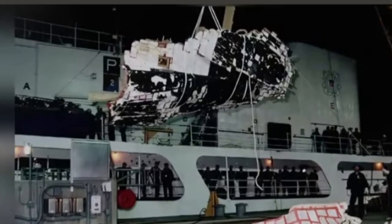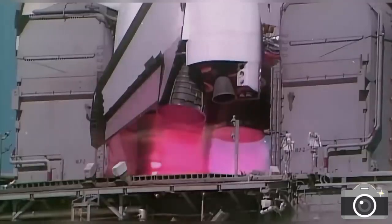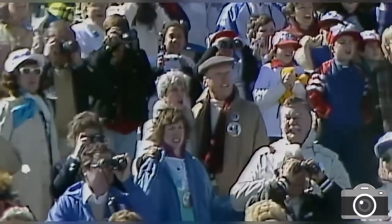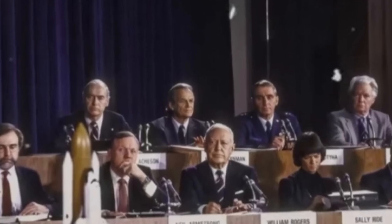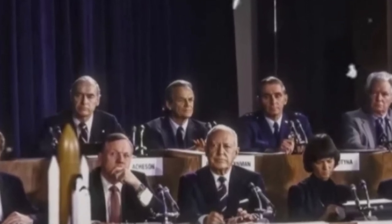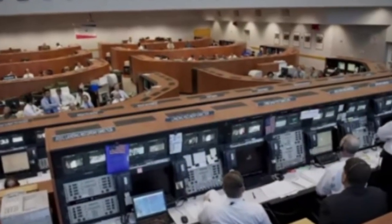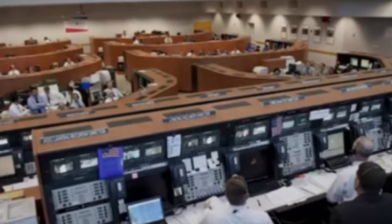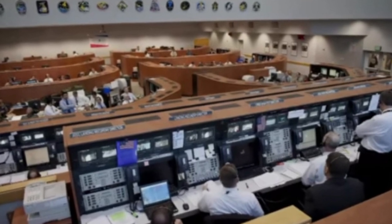Liftoff began at 11:38 a.m. At T-6.6 seconds, the engines fired. At zero, the boosters ignited. Seven seconds later, Challenger's flight deck called out a roll program. Houston acknowledged. At 65 seconds, Houston relayed another instruction. Then, 73 seconds after ignition, signal vanished. NASA insists all was nominal — no alarms, no warnings — until suddenly, there was nothing.